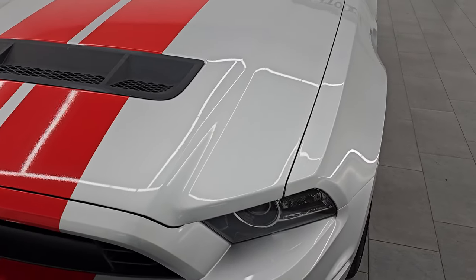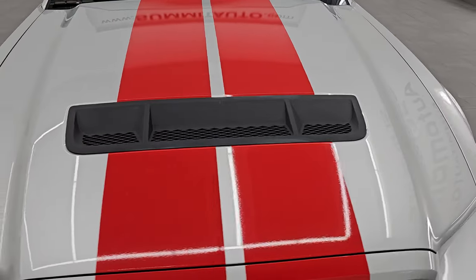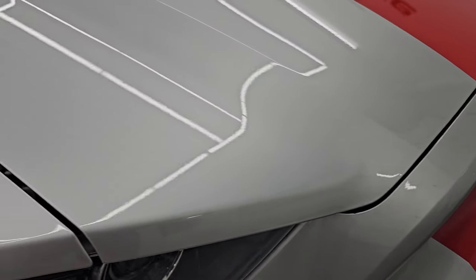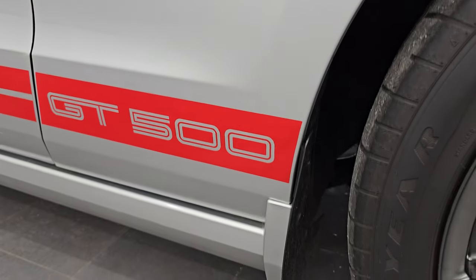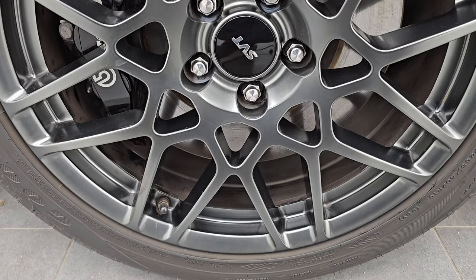The hood is in excellent condition on this car. It does have the HID headlamps — I didn't see any dents or dings. We'll turn all those lights on at the end of the video. The hood's in fantastic shape, no corrosion on the lips. Passenger's side front fender is in excellent condition as well. Passenger's side front wheel — no major scuffs or scrapes on there.